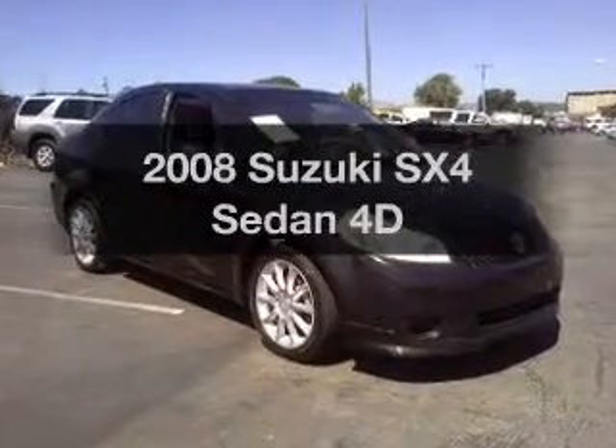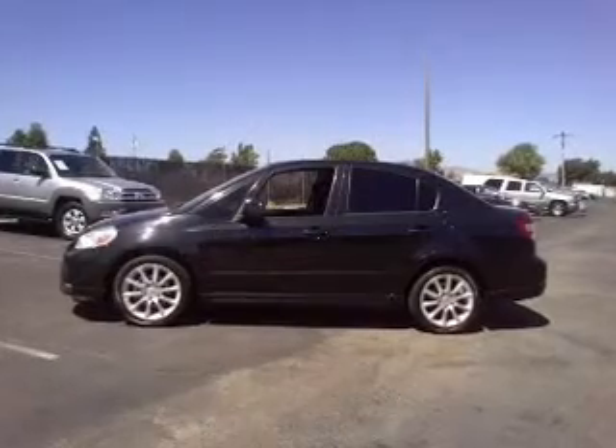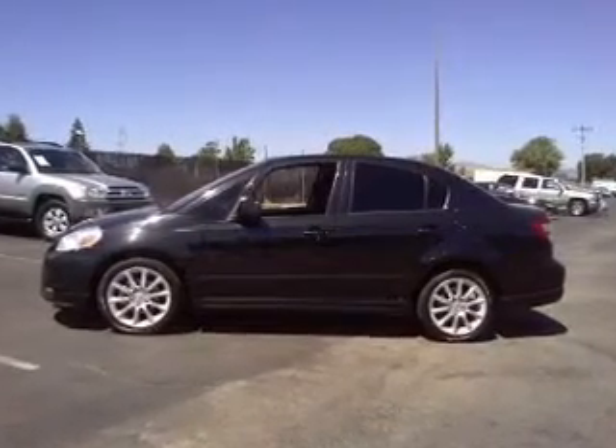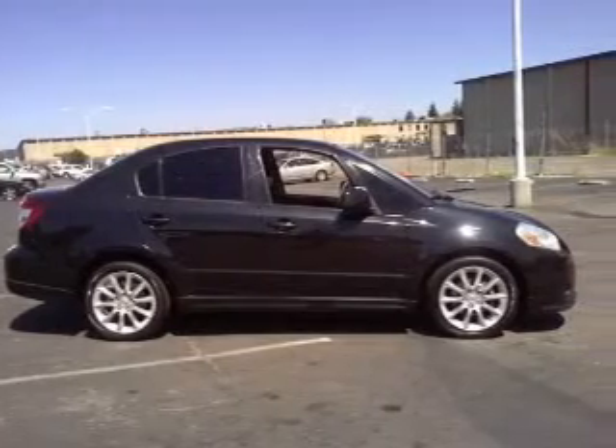Introducing the 2008 Suzuki SX-4. This is the set of wheels you've been looking for, with a reliable engine that responds smoothly to its automatic transmission. Premium wheels lend a distinctive appearance.